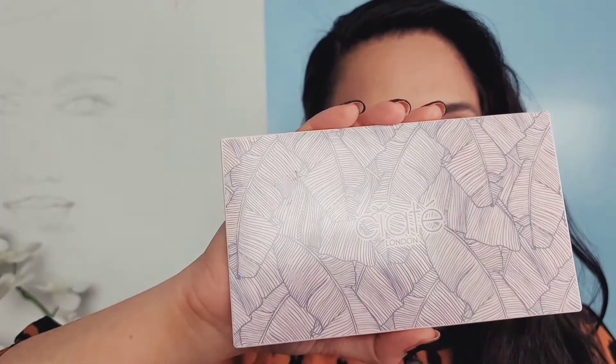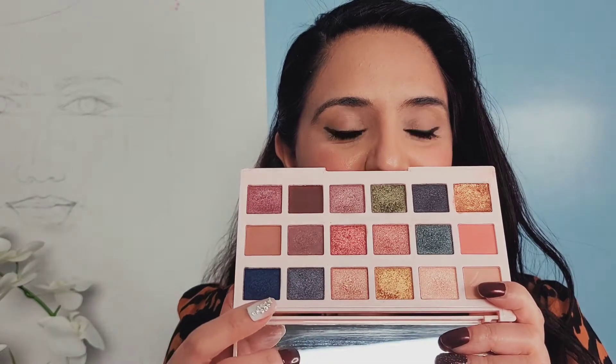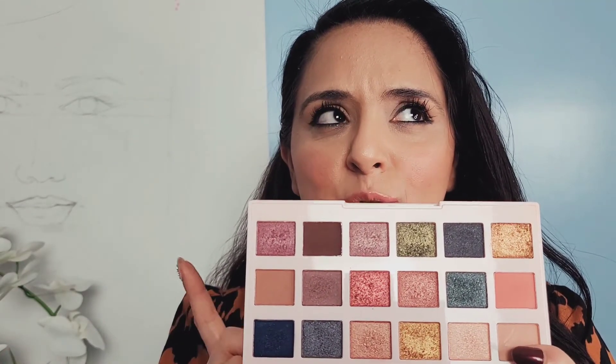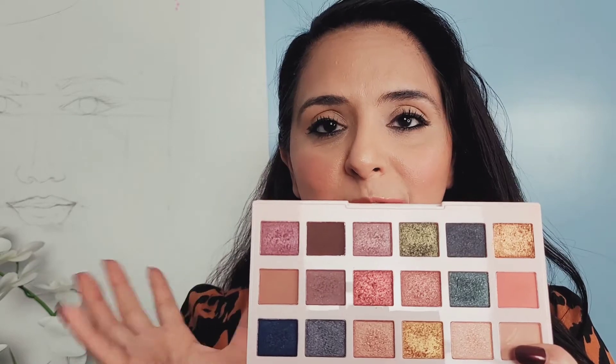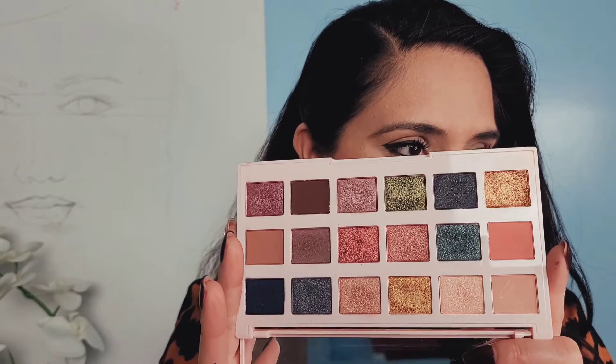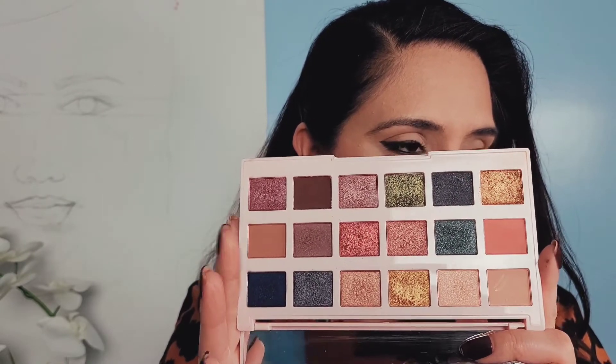The last thing I really liked is this Ciate London editorial palette. There's just something about this palette that I really really like. The container is plastic, which is very different from the cardboard palettes I normally have, and it just has a very classic feeling. There is a mirror in here and the shades are just so unique and beautiful. I got it in my BoxyCharm and I don't believe I've ever spoken about it in my favorites. I just fell in love with the shades and the packaging of this palette.